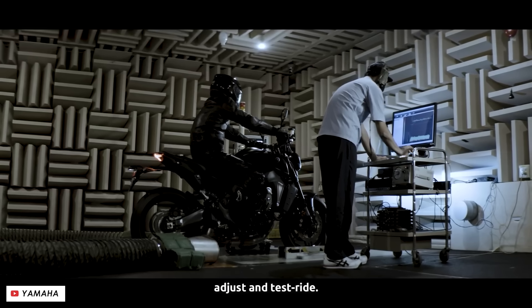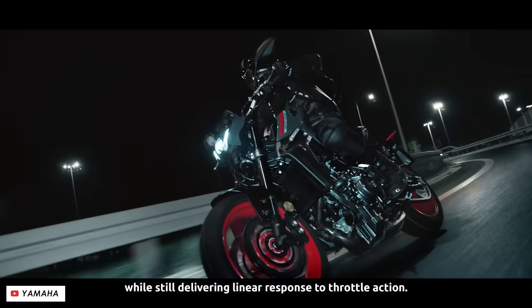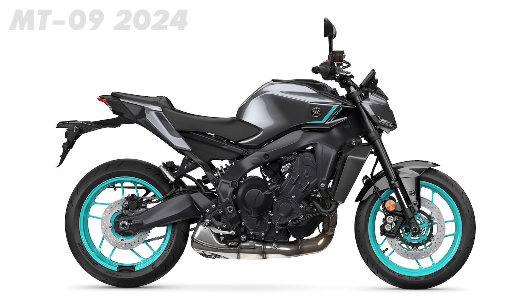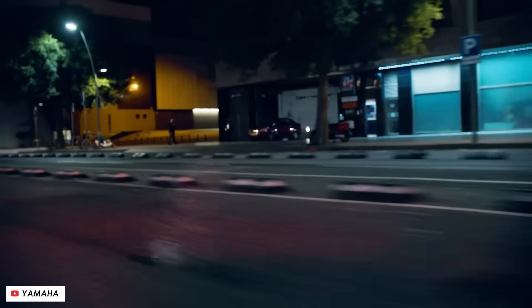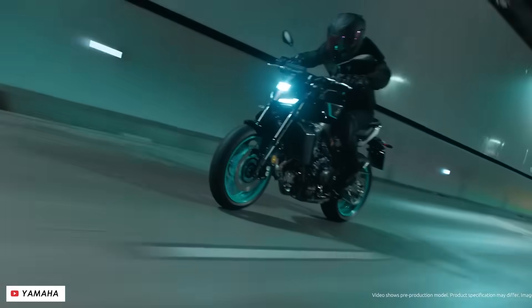On the performance side, the engine is still the same — their CP3 890cc inline triple. For me, this is one of the best engines currently on the market, so it didn't really need a massive update. Peak power comes in at 119 PS, which is pretty punchy. But I think what makes this bike so good to ride is the 93 newton meters of peak torque at 7000 RPM. There's absolutely bags of midrange, lots of response from the throttle, and a beautiful soundtrack along with it and that smooth triple cylinder feel. So as they say, why mess with a winning formula?